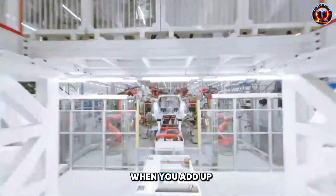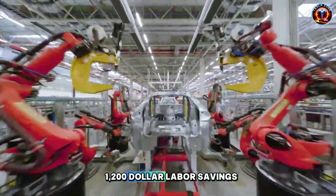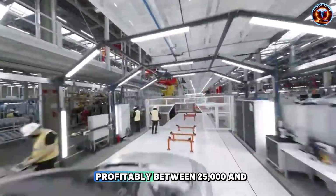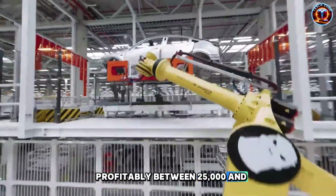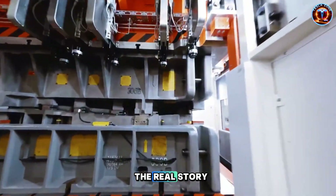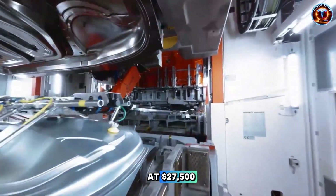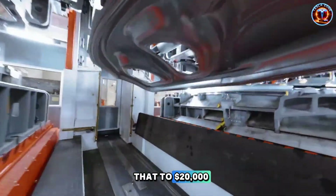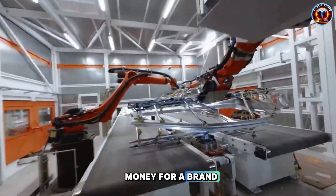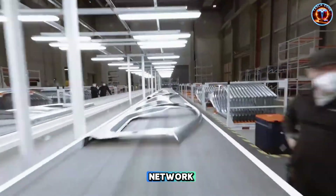When you add up $4,500 battery costs, $1,200 labor savings, and casting efficiencies, Model 2 works profitably between $25,000 and $30,000. Say Tesla prices it at $27,500 — federal tax credits drop that to $20,000 for qualified buyers. That's used Honda Civic money for a brand new Tesla with software updates, autopilot, and the Supercharger network.